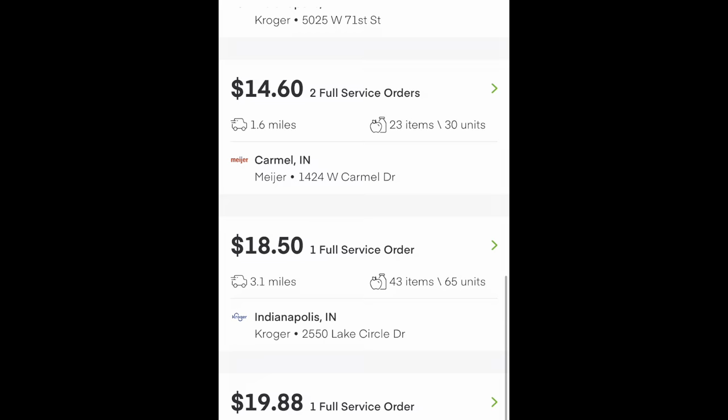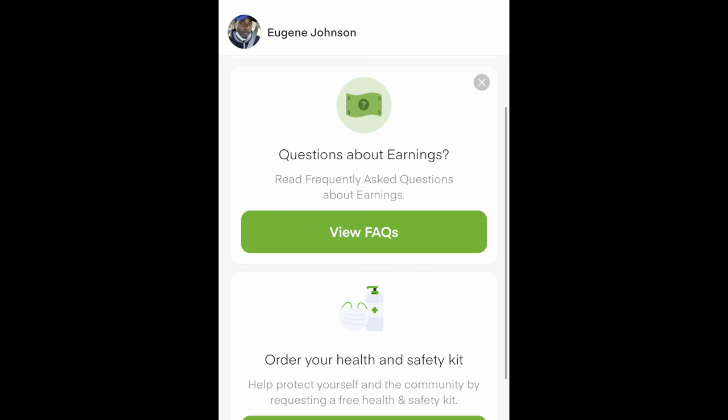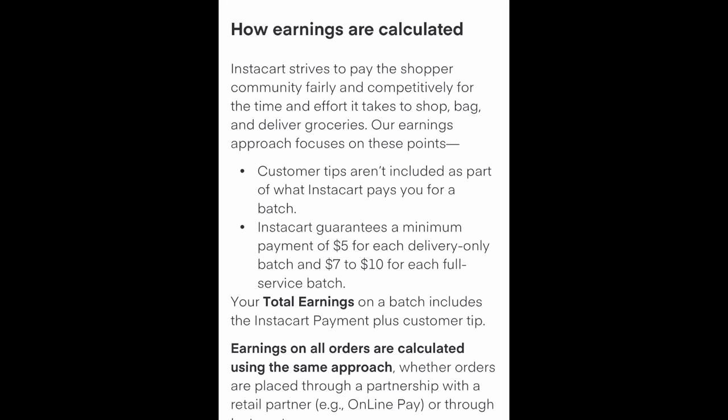Nothing too great, but you have to put forth a little bit of patience when you're waiting for Instacart batches. You don't want to just swipe at the first thing that pops up. Instacart is going to try and get what they can out of you, so you need to make sure you're working as efficiently as possible. Back to the dashboard screen, you've got FAQs — Frequently Asked Questions. Let's go ahead and take a look at that.